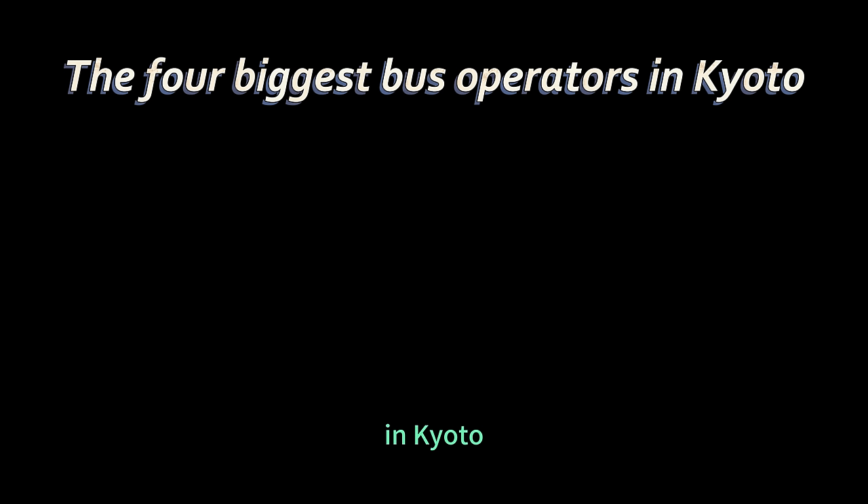The pass is valid for buses of the four biggest bus operators in the city, but apart from the Kyoto City bus, there are a few routes from the other three operators where the pass cannot be used. As I mentioned, the pass generally covers most bus routes, particularly those at tourist sites. In the unlikely event that you board a bus not covered by the pass, there will be an English sticker note on the inside of the bus telling you that the pass cannot be used.